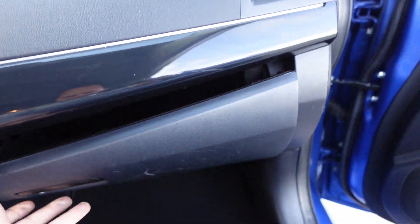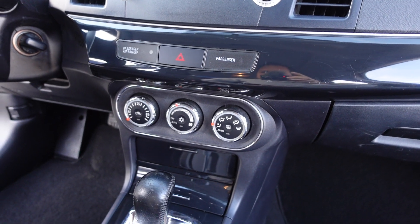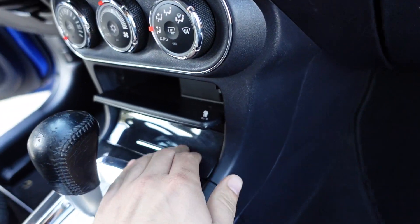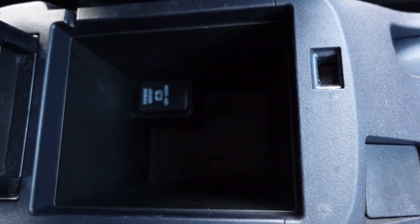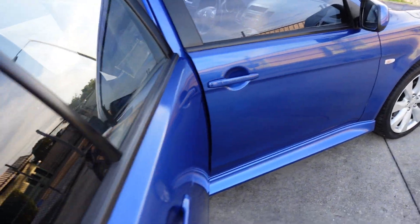It also has a nice clean interior with brand new Lancer floor mats. It comes with power windows, locks, mirrors, and a sunroof, as well as a nice clean dashboard, AM/FM stereo, satellite radio capable, CD player, automatic AC controls, charging port, automatic transmission with optional sport shift and paddle shifters.